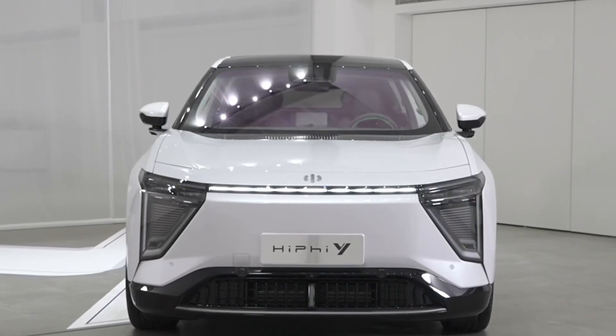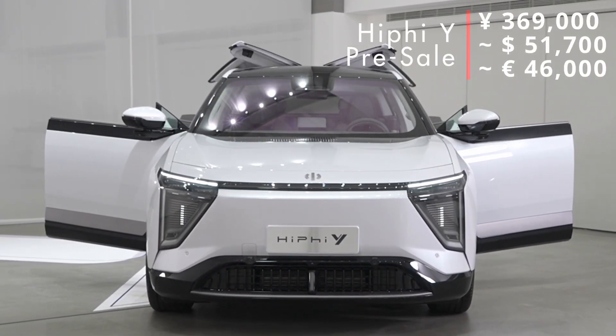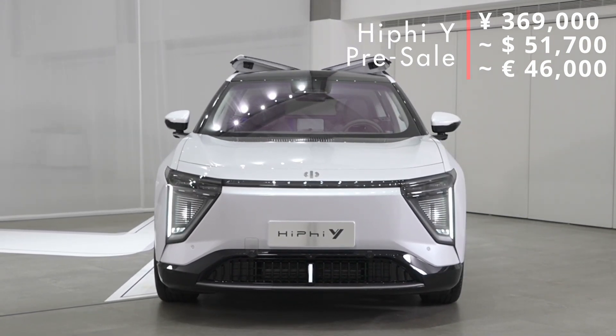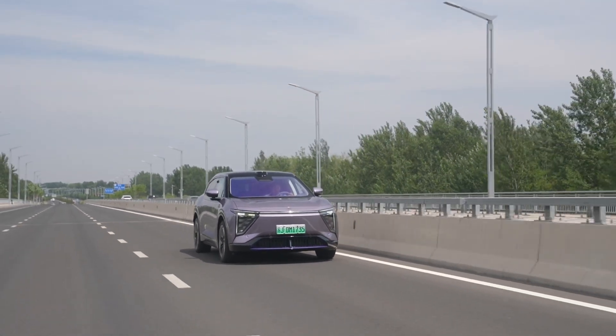Let's get a few things out of the way. Firstly, pricing. Not much to go on until its launch, but supposedly its pre-sale entry-level price will be 389,000 RMB in China, about $4,000 more than its benchmark, the NIO ES6, but expect prices to rise after the pre-sale.